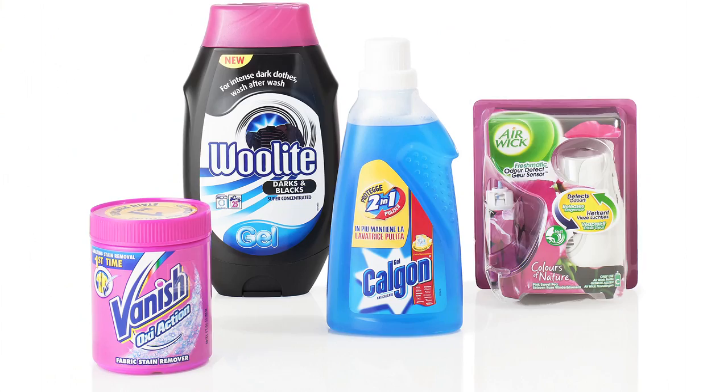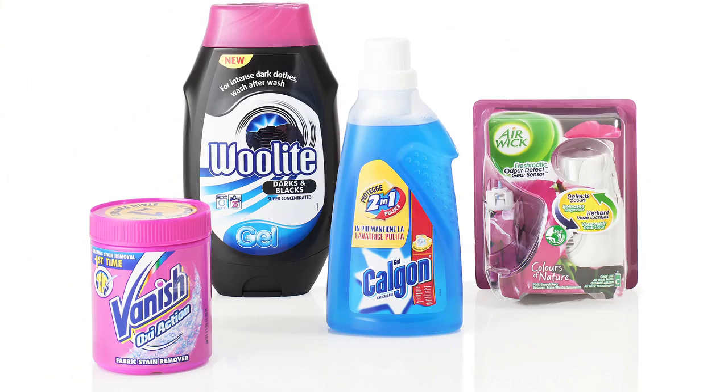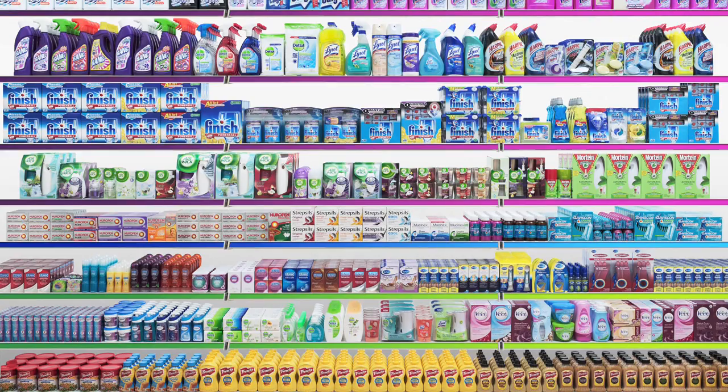The role of research and development in RB is to understand what the consumer wants and needs and to find a way to deliver a product to meet that need.